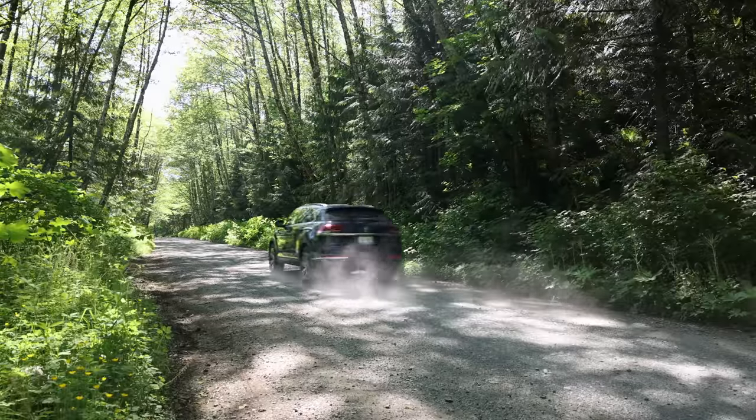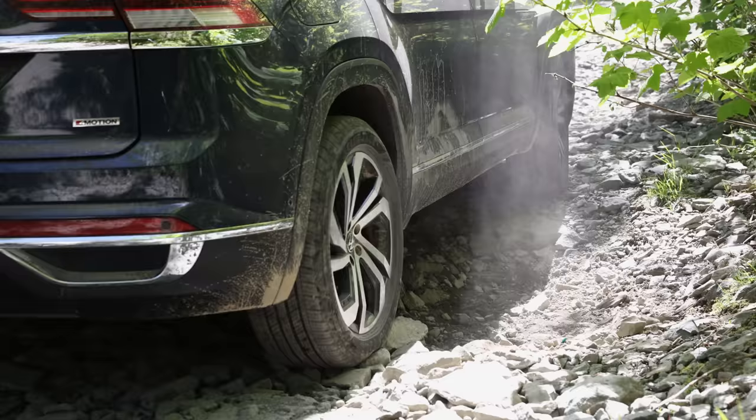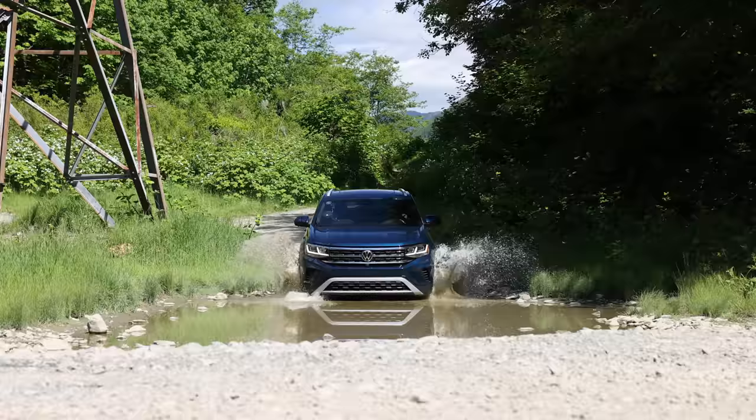On this episode, we take the new Atlas Cross Sport into the mountains to test out all the features. Is this midsize crossover up to the challenge? We find out right now on this episode of Driving Sports TV.